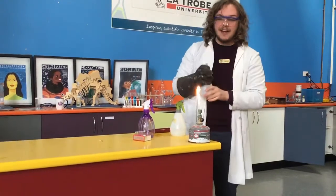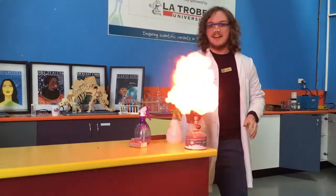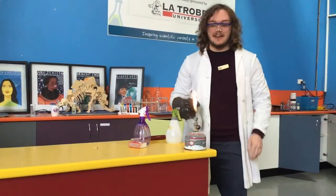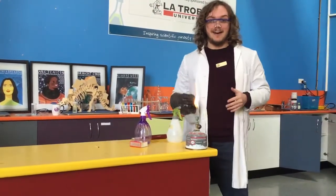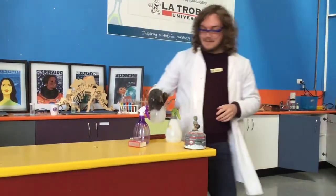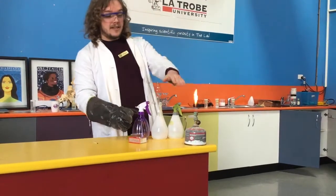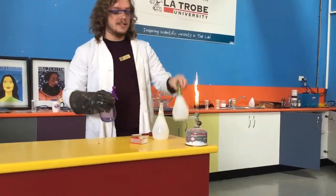We'll try it again with our next one. Three, two, one. Oh my god — that's a beautiful red colour. I can even feel the heat from here. So that is such a vivid red colour. That doesn't look anything like our orange, or even our first vial did.